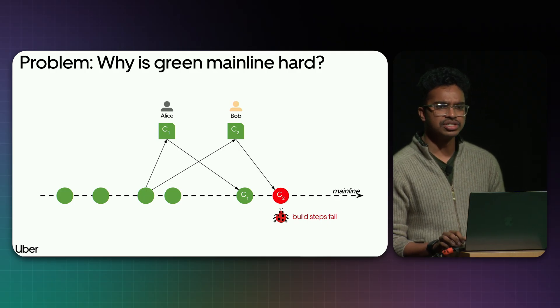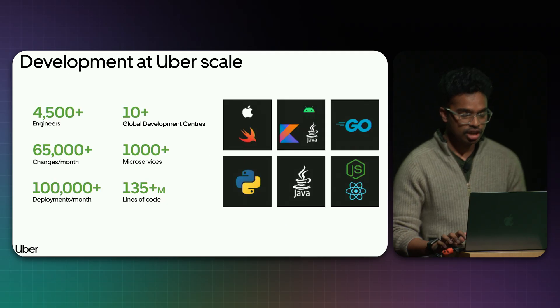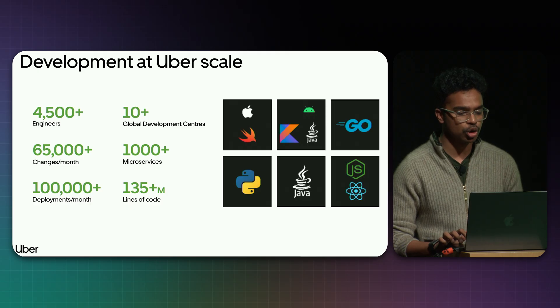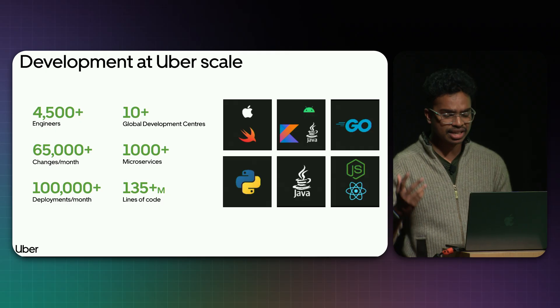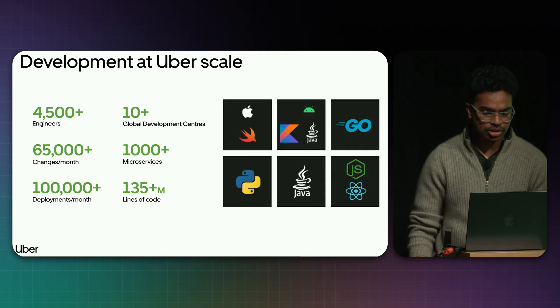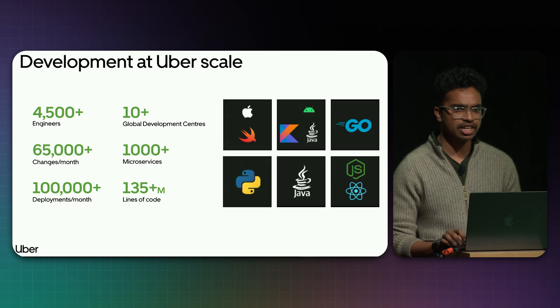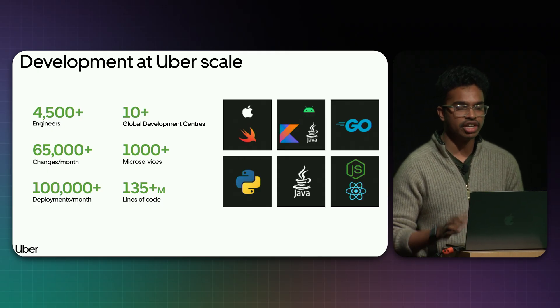Just imagine at scale when hundreds of developers are concurrently committing to a single codebase. At Uber scale, we have about 4,500+ engineers working from 10+ global development centers, concurrently committing to six of our monorepos — Go being the largest, followed by mobile, Java, Web, and Python. Our monorepos handle about 65,000+ changes per month, host 1,000+ business-critical microservices, facilitate 100,000+ deployments per month, and contain about 135 million lines of code.